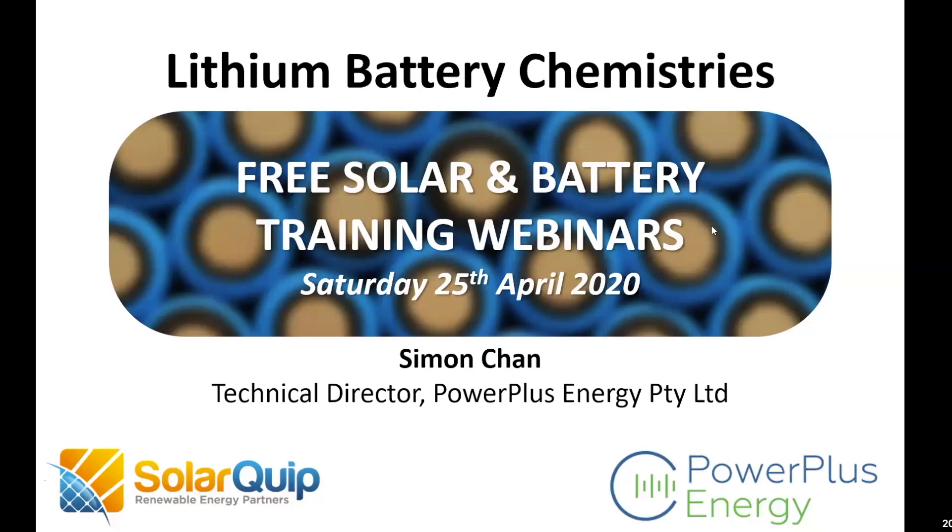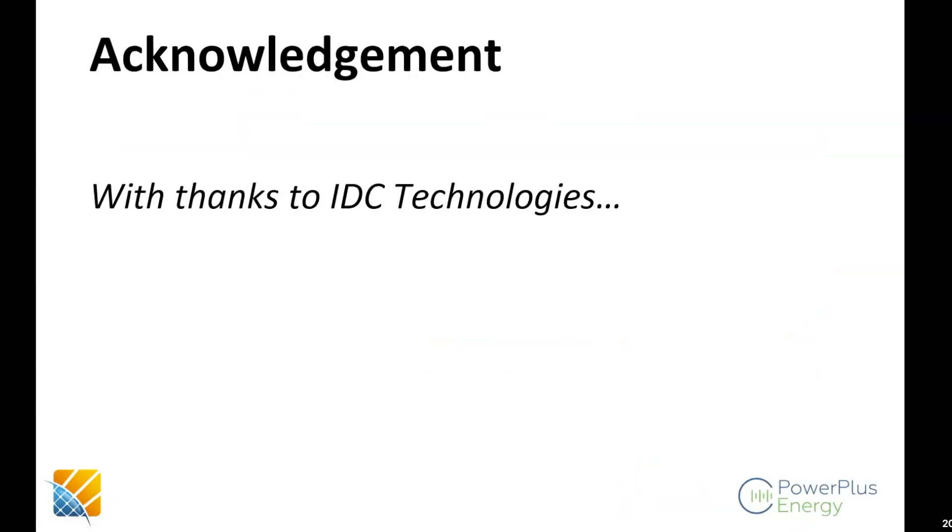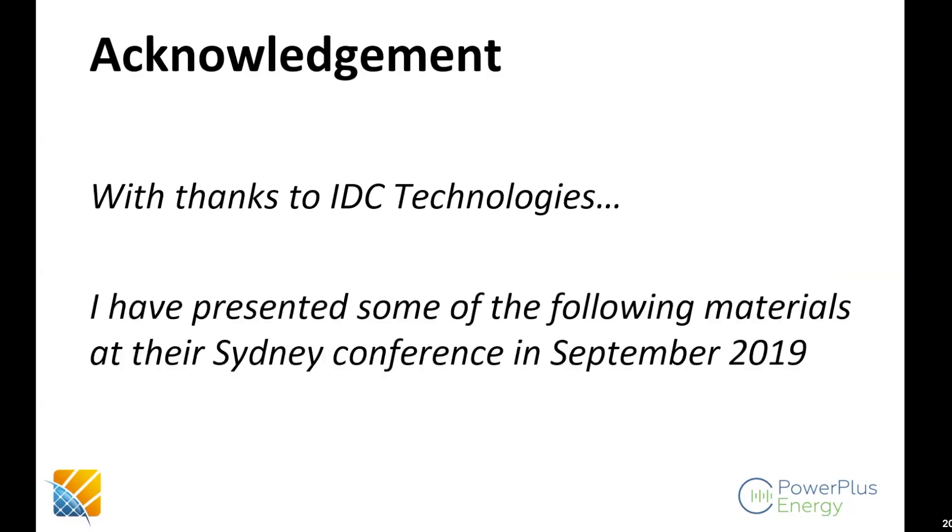It feels really strange talking to you guys remotely. I hope you're able to hear me this morning. I decided to throw a background of Perth behind me because it's quite messy behind me — virtual backgrounds work very well here. Let me start my screen sharing and bring up a few slides and we'll talk through a few things this morning. This is some material I presented last year at a conference.